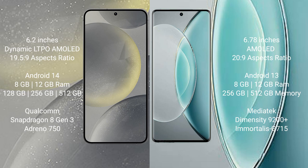Samsung Galaxy S24 comes with 8GB and 12GB RAM, and 128GB, 256GB, and 512GB internal storage, with a Snapdragon 8 Gen 3 processor and GPU. Vivo X90s comes with 8GB and 12GB RAM, and 256GB and 512GB internal storage, with a MediaTek Dimensity 9200 Plus processor and GPU 715.